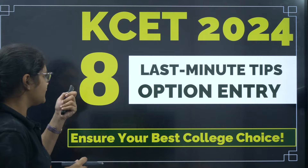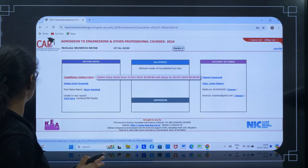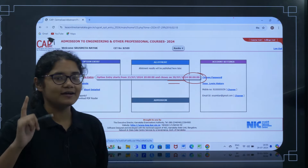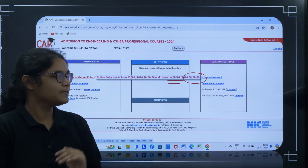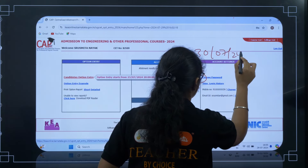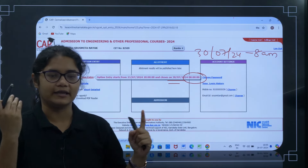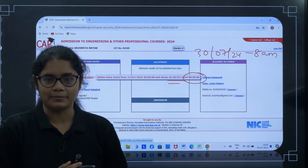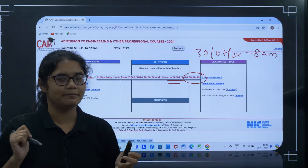Here is one important information: 30 July 2024, 8 AM is the last date and last time to put all your options and arrange all your preferences. So that is very, very important. Please remember this date and time — 30 July 2024 up to 8 AM. Whatever modification or editing you want to do in your preferences, you can do before this; after this it won't be possible. So here I will discuss the last eight tips that you must follow to make the best preference list.